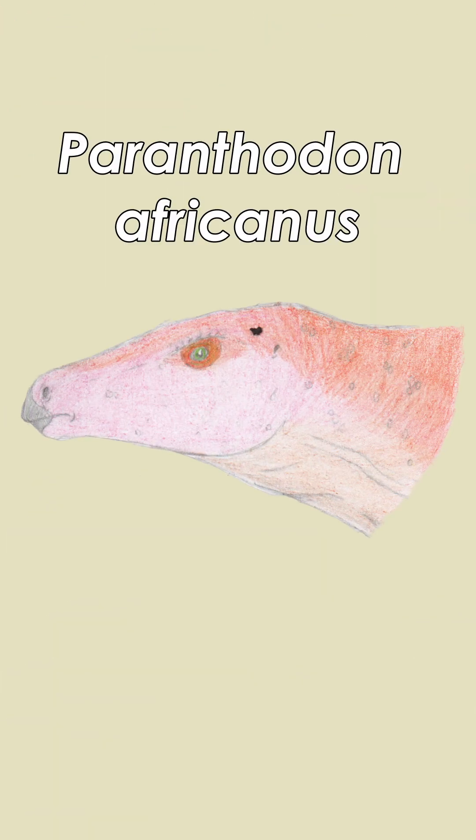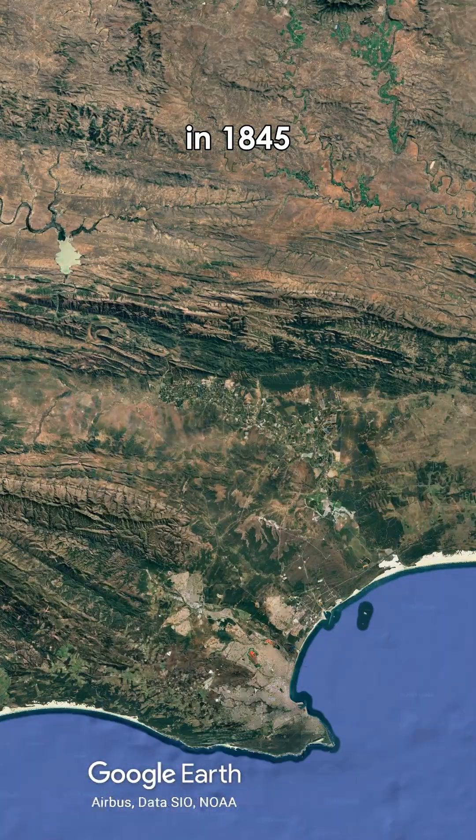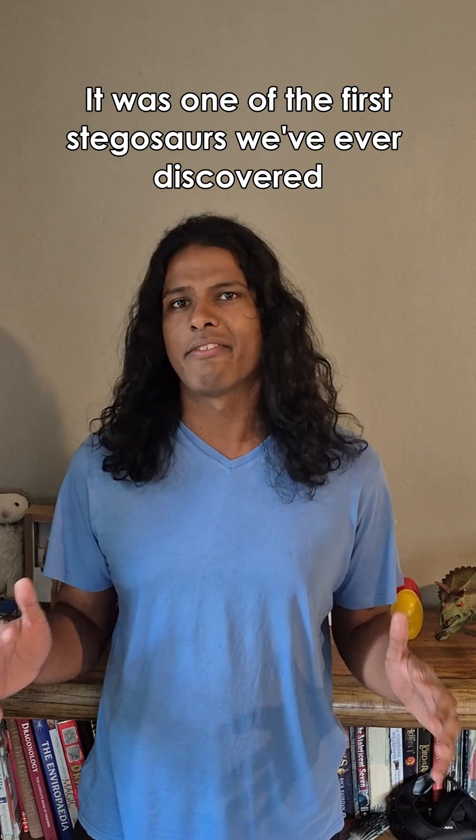This is Paranthedon africanus. Discovered in what is today Eastern Cape in 1845, it was one of the first stegosaurs we'd ever discovered.